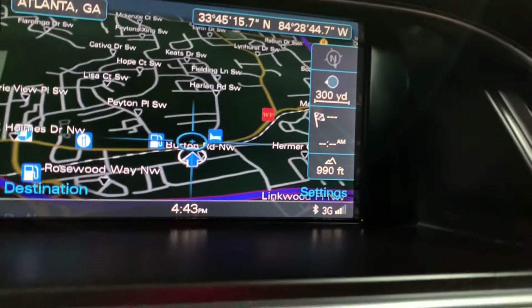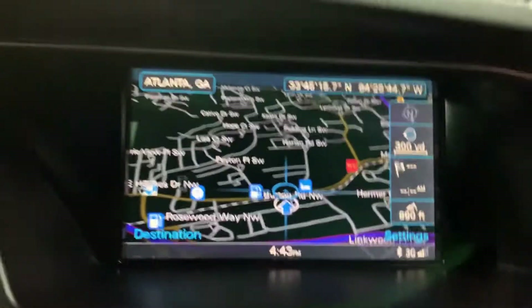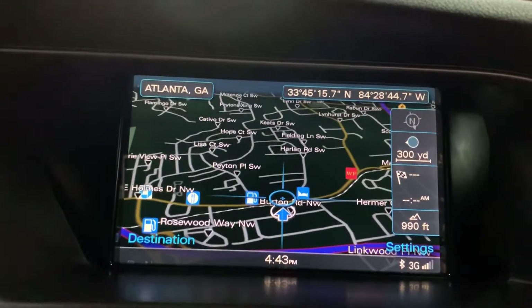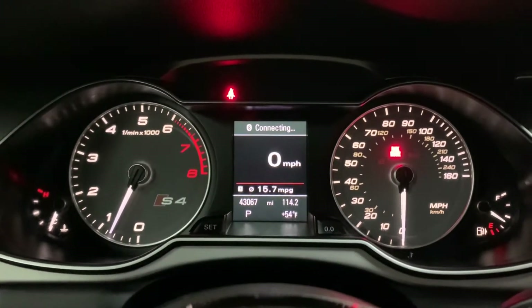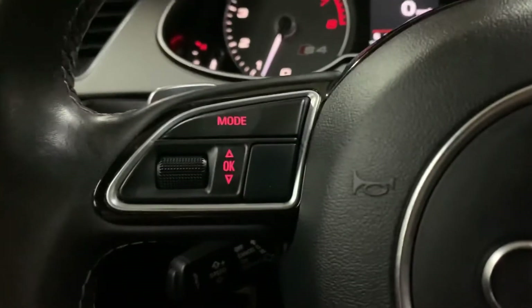As you can see, this vehicle does come with a navigation system. We are AX Autos, located in Atlanta, Georgia, and that navigation system is included. You're also going to have pretty good mileage still on this vehicle, as you can see there on the dashboard. You do have some steering wheel controls as well.